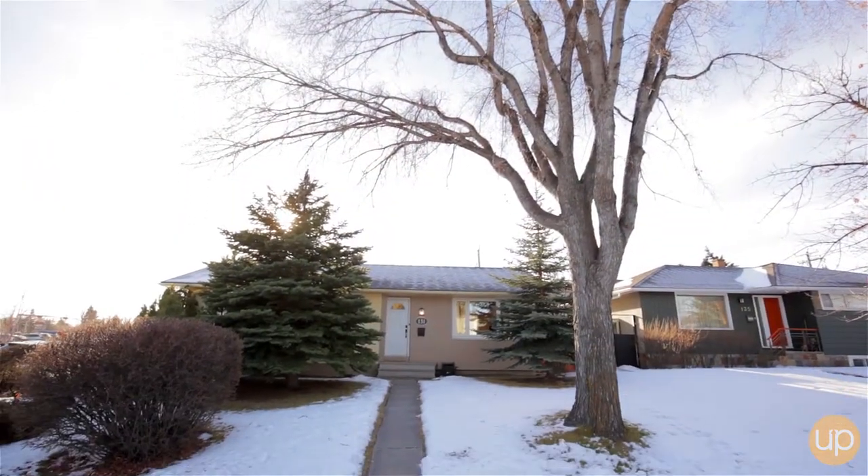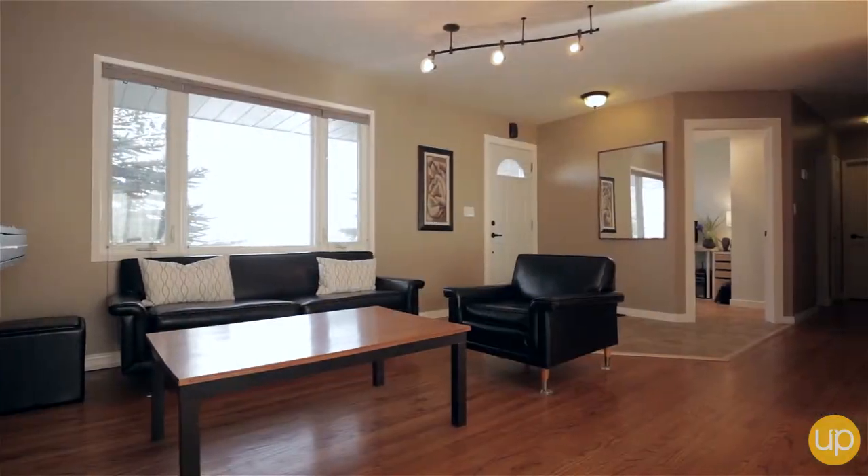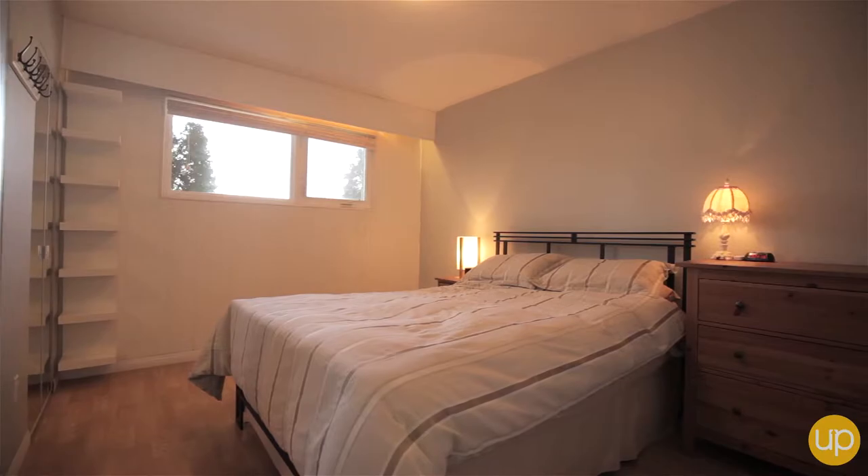My name is Kelly Scar with UP Real Estate Group and CIR Realty, and today I'm standing in the kitchen of 131 Windermere Road in the fantastic family community of Wildwood. This bungalow is just under 1,100 square feet with two bedrooms plus a den upstairs and a third bedroom downstairs in the basement.